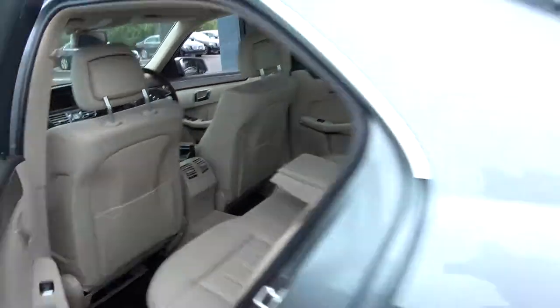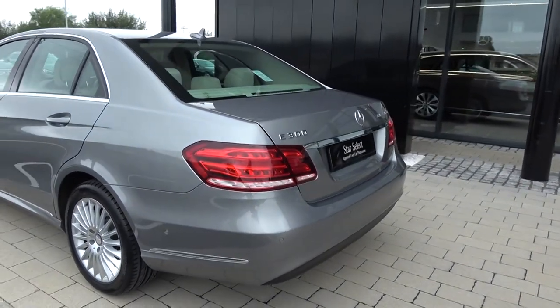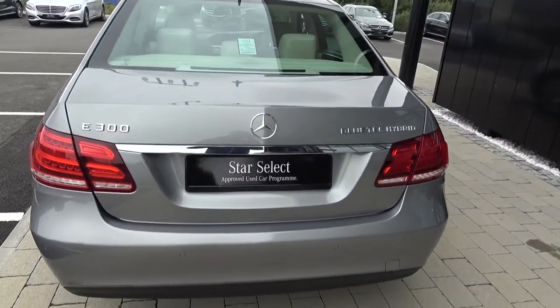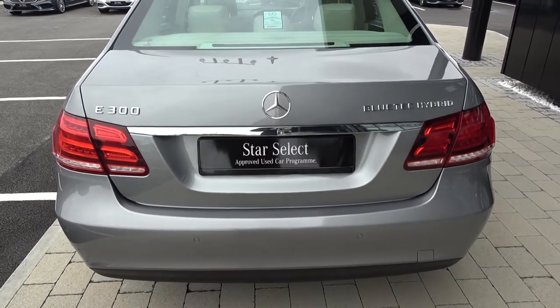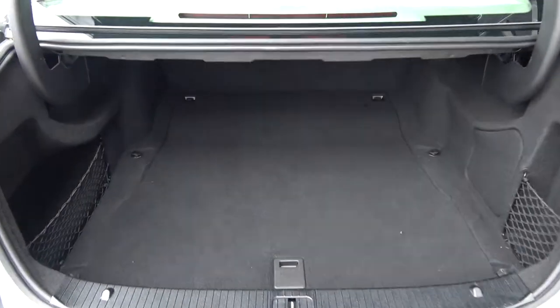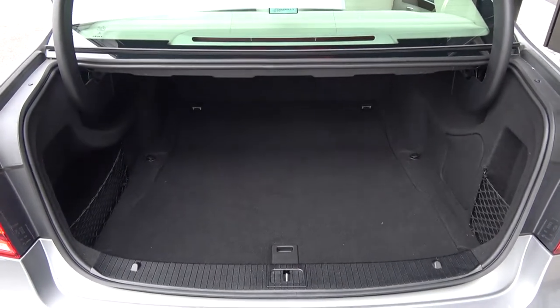Continuing to the exterior rear, on offer we have your LED tailgate lights, rear parking sensors, and that elegant chrome trim on your lower rear bumper. Rear fog lights again for additional safety. Just popping the lid open on the boot using your key fob — you'll see what a fantastic size boot space is on display. With the Mercedes-Benz E-Class, it's absolutely spacious, and again the vehicle is offered in immaculate condition throughout.